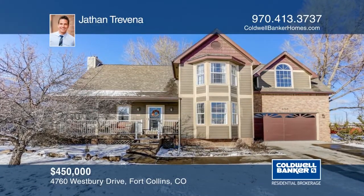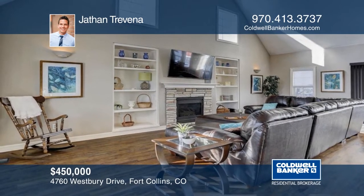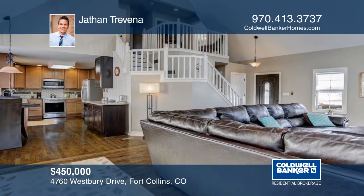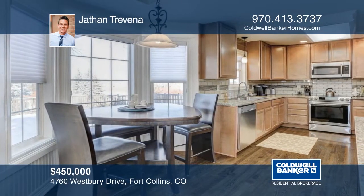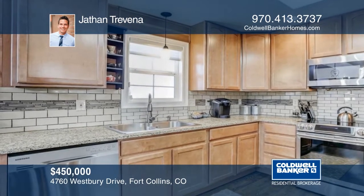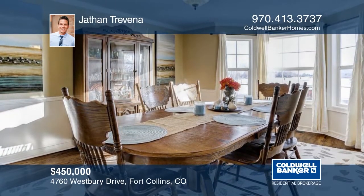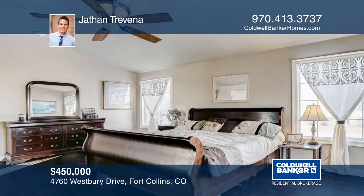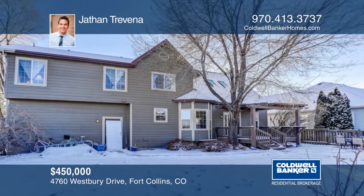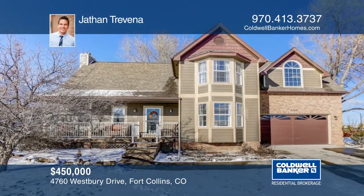This beautiful house sits on a corner lot in the quiet Westbury subdivision of Fort Collins. The home is a three-bedroom, three-bathroom, 2,974-square-foot house. Outside, you have a large backyard, a comfortable back deck, a covered front porch, and most importantly, a south-facing driveway. Inside, you have high-vaulted ceilings and gorgeous hardwood floors throughout. The unfinished basement boasts nine-foot ceilings for your future expansion. Conveniently located by Front Range Community College and also close to Horsetooth Reservoir. Contact Jathan Trevena to learn more.